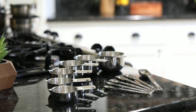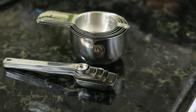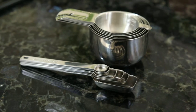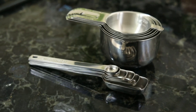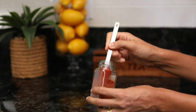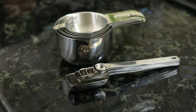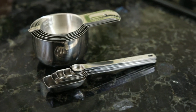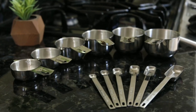Last but not least, we have the Measuring Cups and Spoons Set. Made from high-quality stainless steel, these dishwasher-safe essentials ensure precise measurements every time. The flat-base design prevents spills, while sturdy handles guarantee durability. Whether you're baking a cake or whipping up a savory dish, these tools keep your recipes accurate and your kitchen organized.